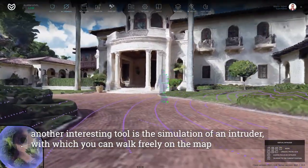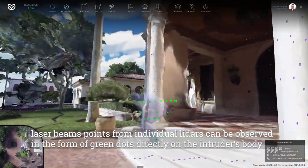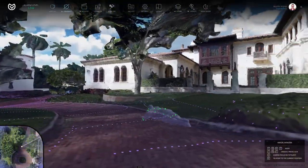Another interesting tool is the simulation of an intruder, with which you can walk freely on the map. Laser beam points from individual LiDARs can be observed in the form of green dots directly on the intruder's body.